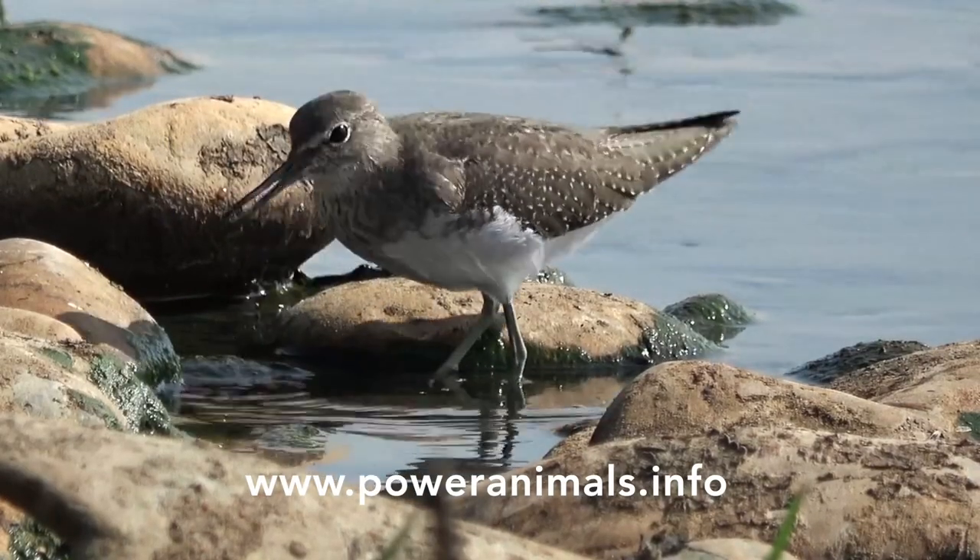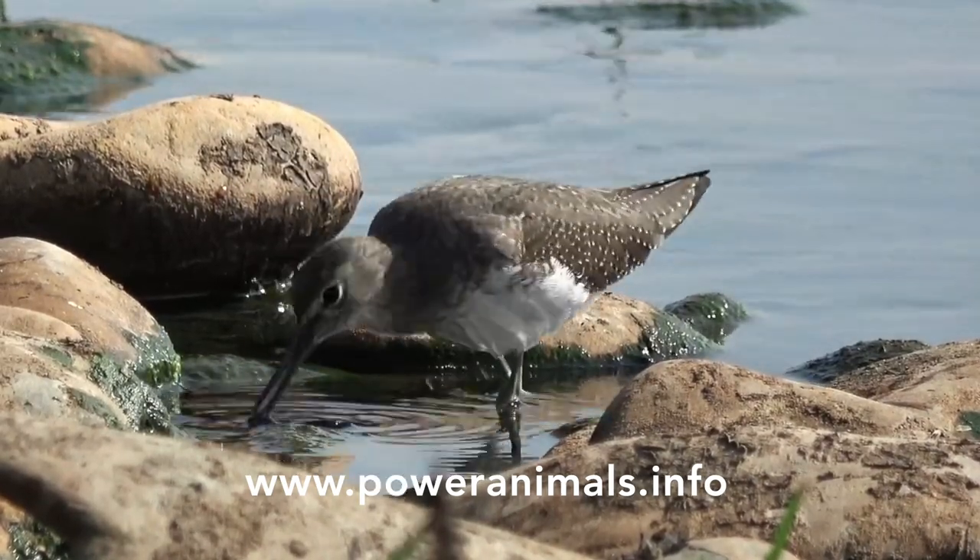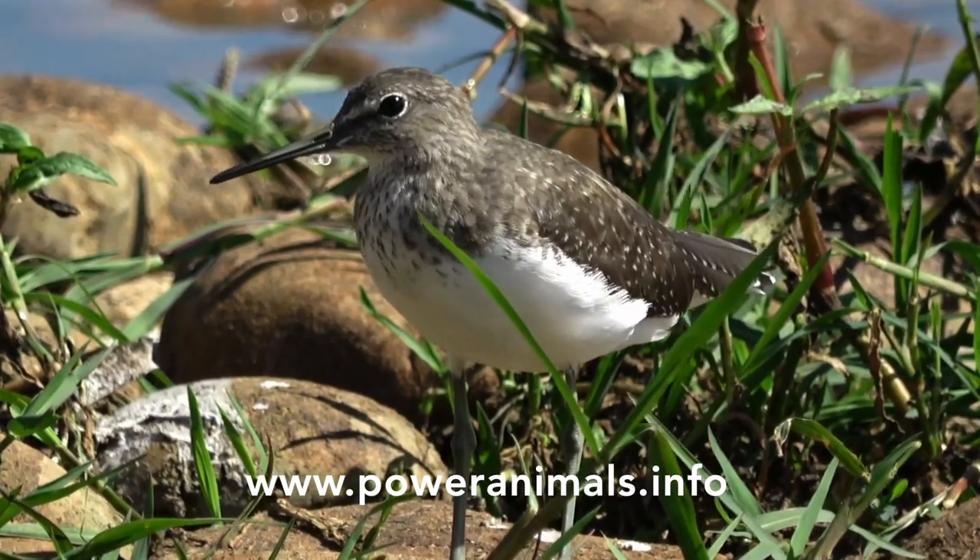Visit our website to read about the many virtues of the animals and to get a free power animal reading. Thank you for subscribing and have a great day.